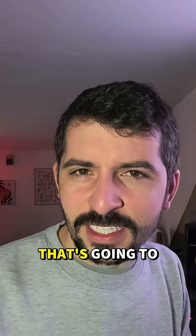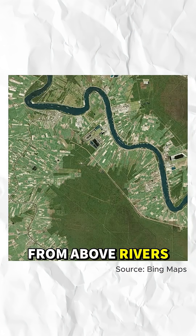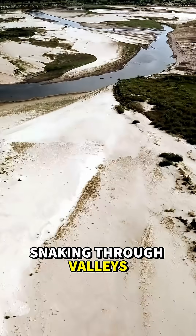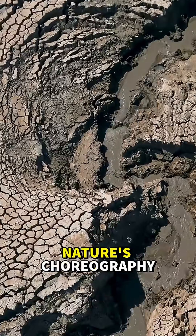Scientists have just discovered something that's going to rewrite geology textbooks. Let me explain. From above, rivers look mesmerizing — snaking through valleys, curling across plains, like a fire hose whipping loose. They bend and twist, only guided by the land beneath them. Nature's choreography.